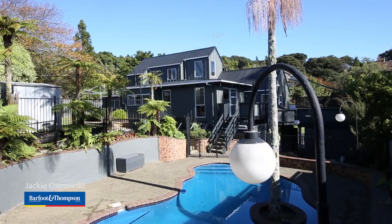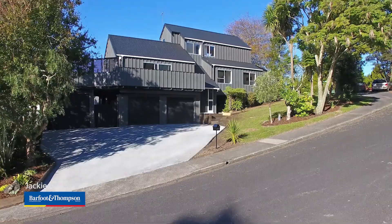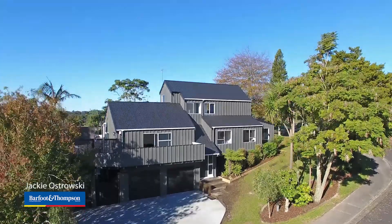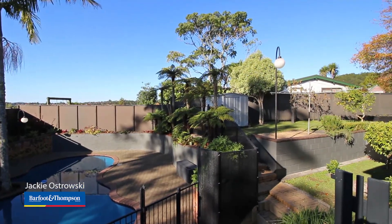Bathed in all day sun, the gorgeously landscaped property encompasses a tropical poolside setting, flat lawns and gardens, which are all private and fully fenced.